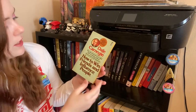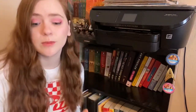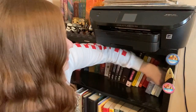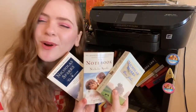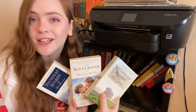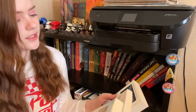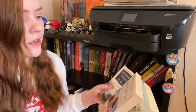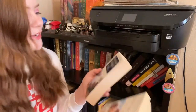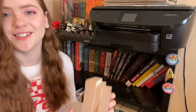We have Dale Carnegie's How to Win Friends and Influence People. I've never read this but my grandpa gave it to me so I'm going to keep it. Then we have some Nicholas Sparks novels — this is when I tried to get into Nicholas Sparks and I failed because I wasn't that into it. So I'm going to donate Dear John, The Notebook, and The Rescue. I don't think I even opened that last one. Donate pile.